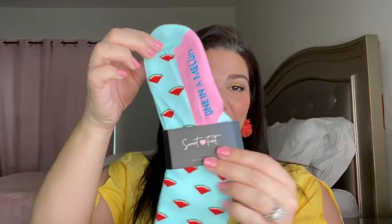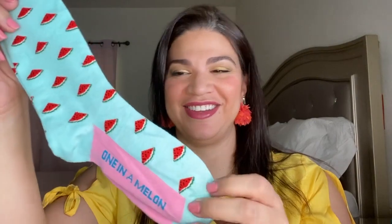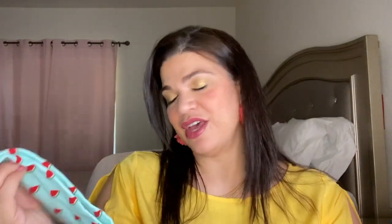The first thing in this box I'm super excited about — you guys know how much I love watermelons — and these are watermelon socks! Look how cute this is, guys. They say 'One in a Melon.' They're this beautiful mint green with a watermelon print. I love these colors mixed together with the beautiful pink on the top. I always love having nice cozy socks. These are the 'One in a Melon' socks from Sweet Feet, and the retail value is $16.